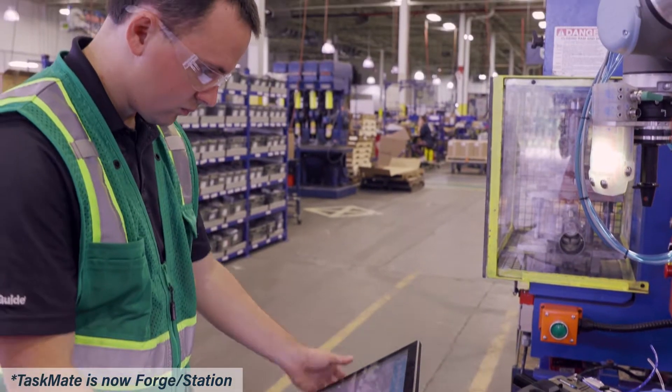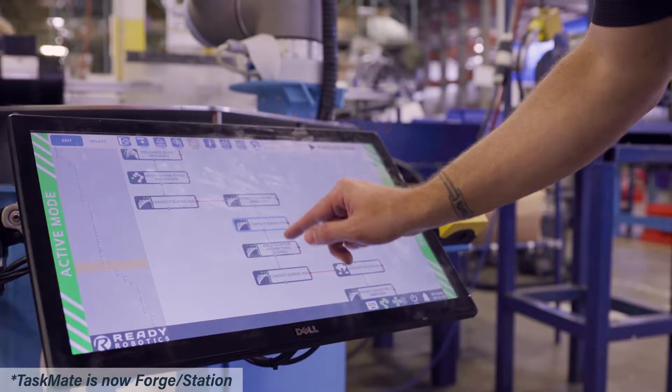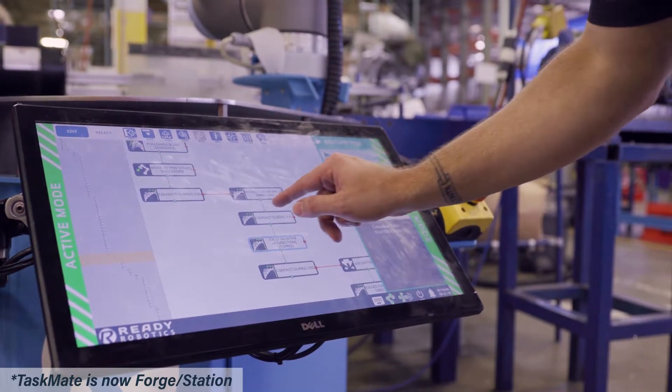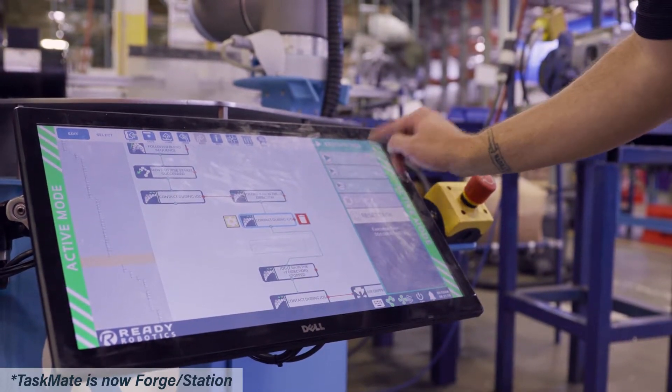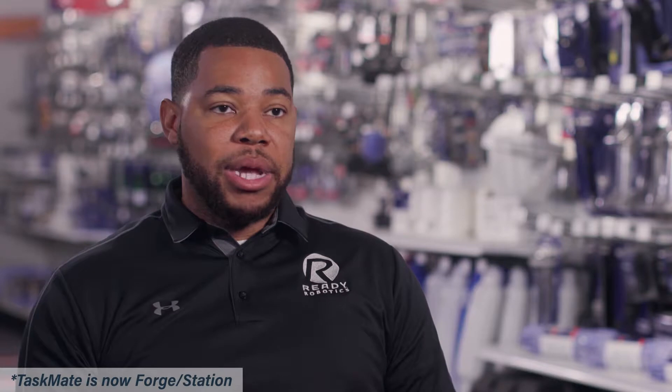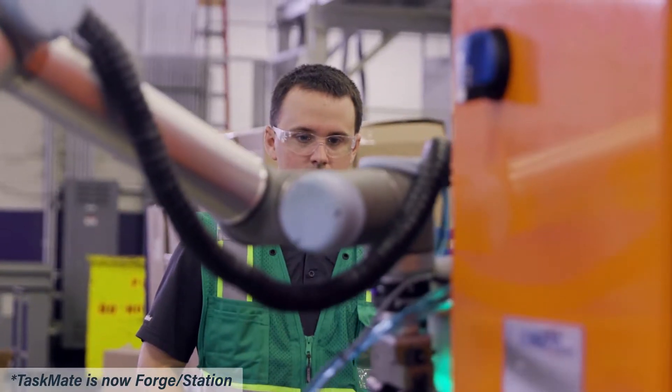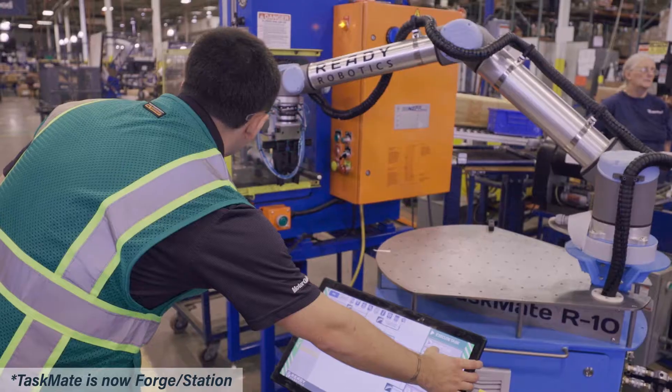Next is the ease of the Forge operating software. Without a dedicated robotics programmer here in-house, the ease of use of Forge was extremely important. Anyone without any robotics programming experience can come on Forge and set up complex tasks in a very short period of time — very important here at Atwood.